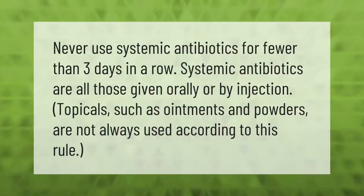Never use systemic antibiotics for fewer than three days in a row. Systemic antibiotics are all those given orally or by injection. Topicals such as ointments and powders are not always used according to this rule.